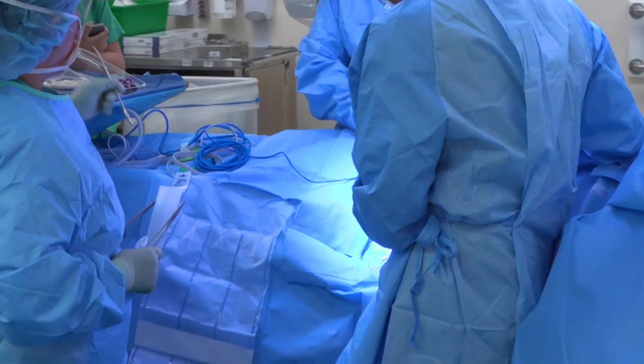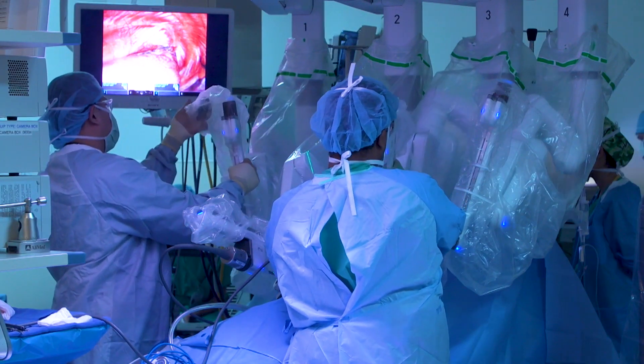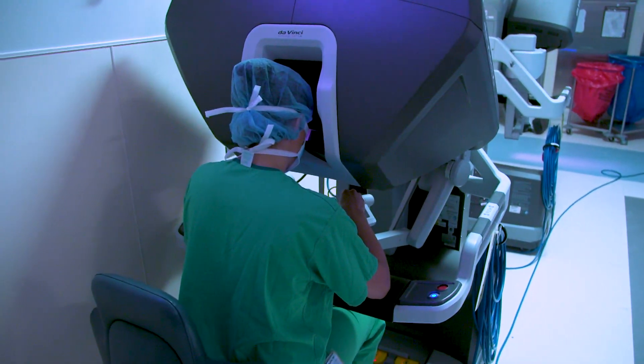Once the patient's asleep and positioned, we make the incisions and we put the port sites in, which are the channels for the instruments. We attach the robotic system to the patient and then I unscrub and go to the robotic console to actually perform the operation.